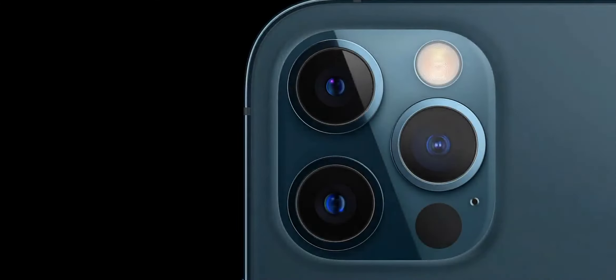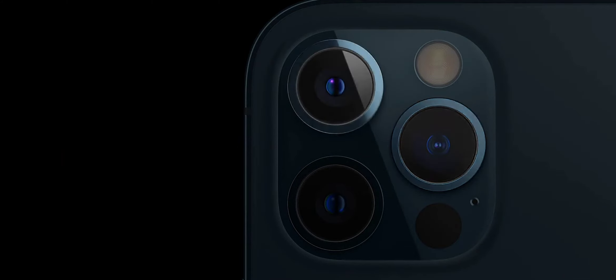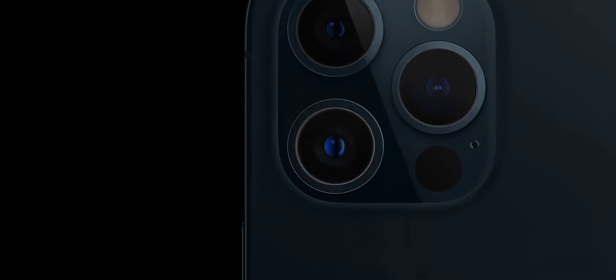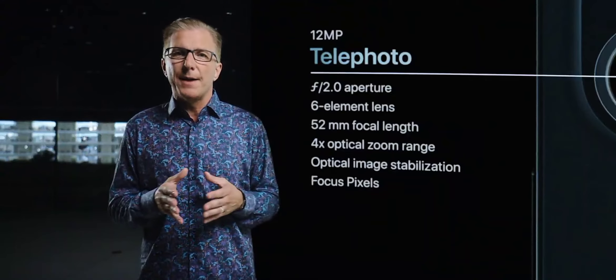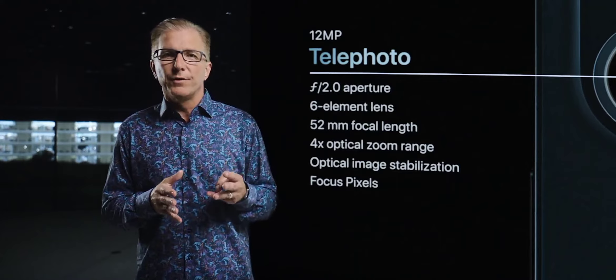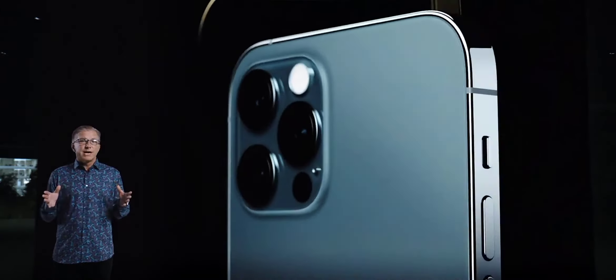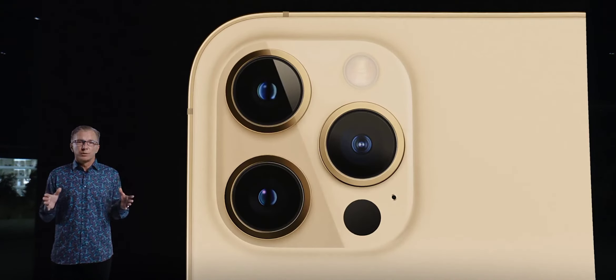iPhone 12 Pro features our amazing ultra-wide camera with the 120-degree field of view, and our new wide camera with faster f1.6 aperture and 7-element lens that lets in 27% more light. iPhone 12 Pro also features a 52-millimeter telephoto camera for stunning portraits. So iPhone 12 Pro delivers high-quality optical images at three different focal lengths with 4x optical zoom range. The larger size of the iPhone 12 Pro Max provided us with an opportunity to do even more with our Pro camera system.